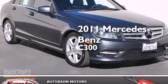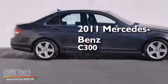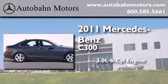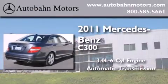This is a certified pre-owned 2011 Mercedes-Benz C300. It features a 3.0 liter 6-cylinder engine and an automatic transmission.